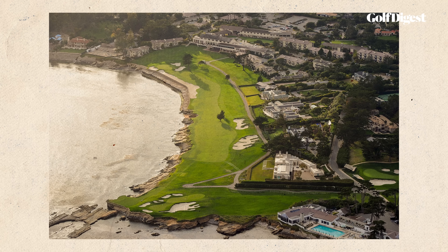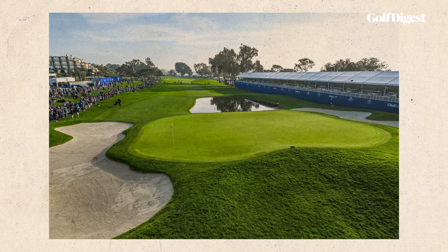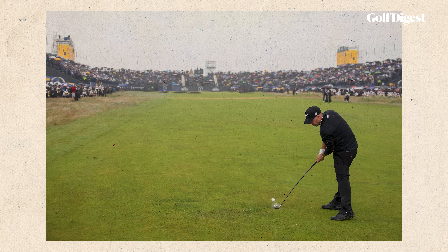Those courses are Pebble Beach, Baltusrol's lower course, Torrey Pines South, and Royal Liverpool. I'd also argue that none of these holes have consistently produced the same kind of edge-of-your-seat climaxes that Valhalla's 18th has, which is effectively a par-4.5, playing to a stroke average around 4.5.